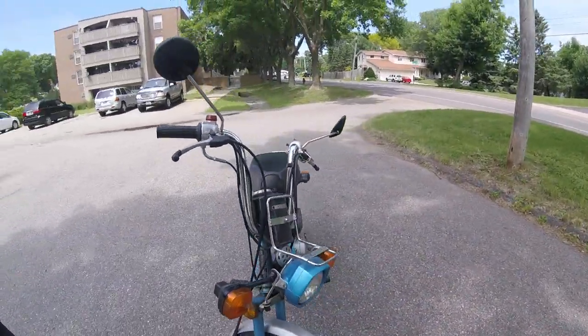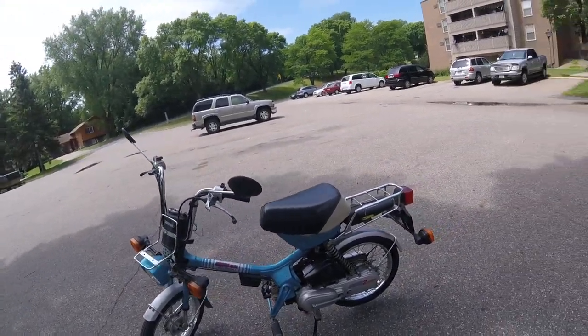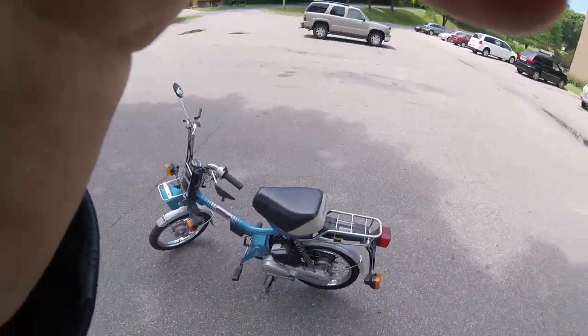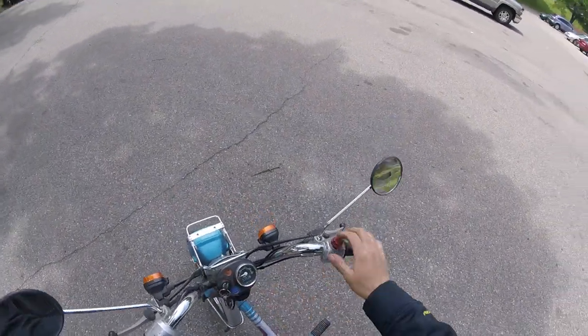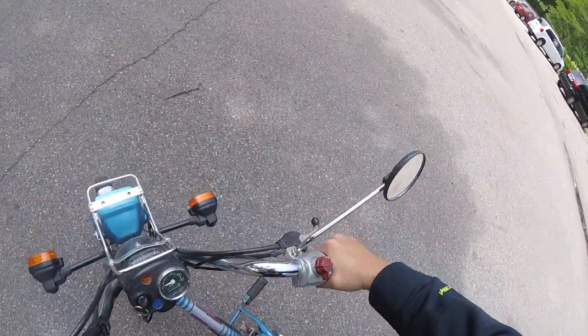It's up for sale. All right, we'll go for a test drive here. Just turn the key on, make sure it's on run position, one kick. These have automatic chokes too, where the older ones have the choke cable.